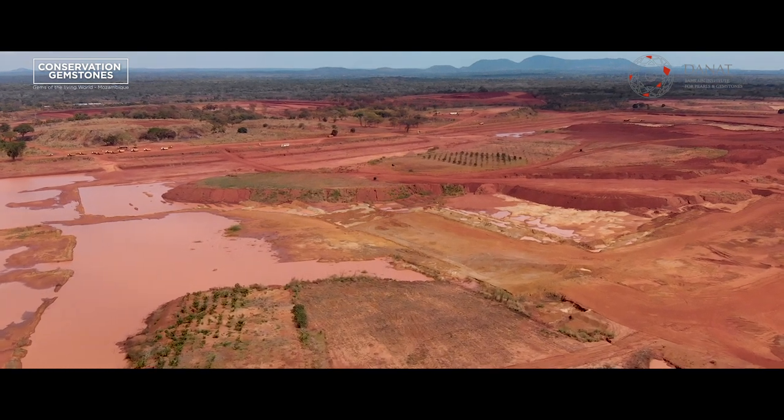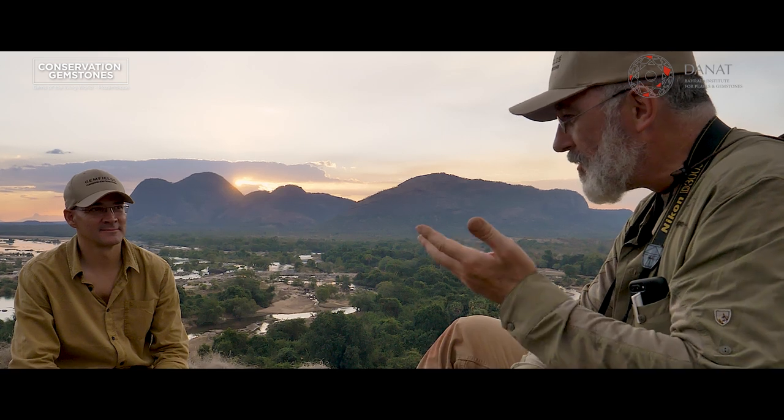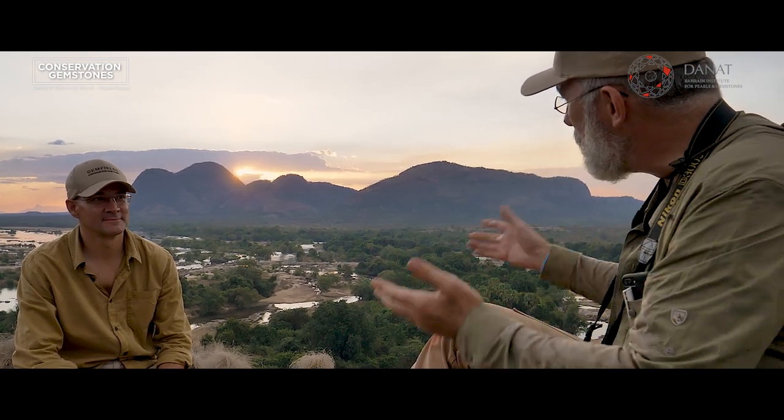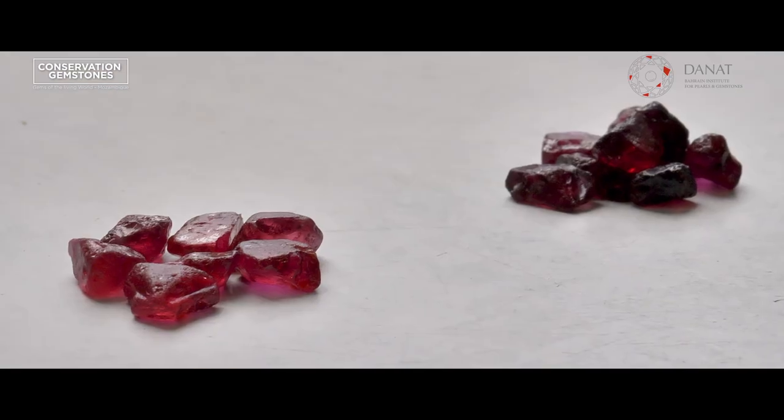I'm super happy that you and James Fierce took the lead into conservation gemology and conservation gem mining. I think this is the way to go, and I hope you will have great success. Thanks to your support, places like Niassa and some other places in Africa will be able to thrive and bring a positive name and positive feeling to people who wear African gemstones.